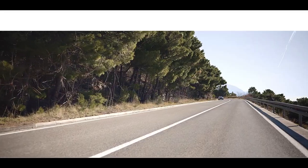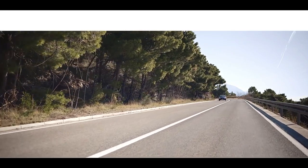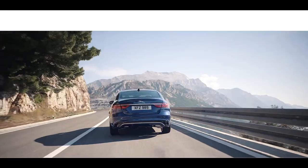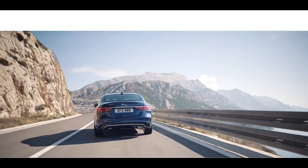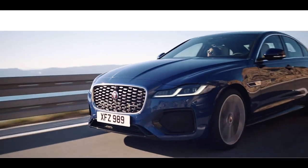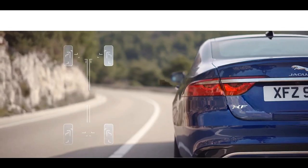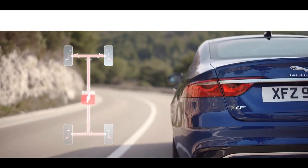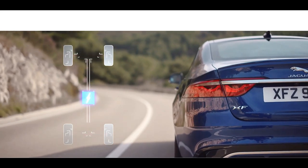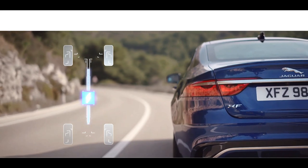The new range of lightweight engines now includes mild hybrid electrification options for even greater fuel efficiency and lower CO2 emissions. MHEV, or mild hybrid technology, harvests energy from deceleration and braking, intelligently redeploying it to provide smooth engine power when pulling away and driving at low speeds.